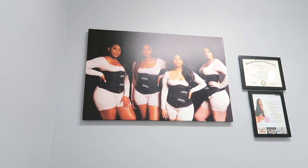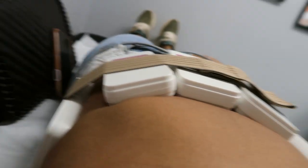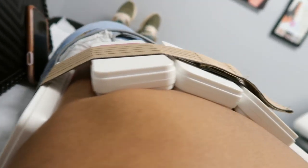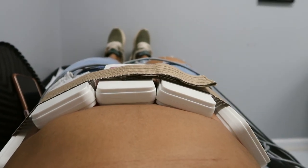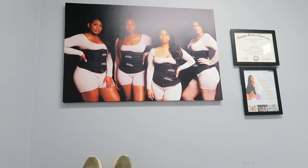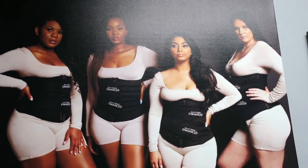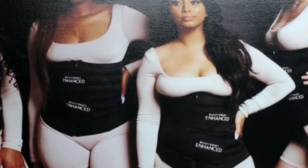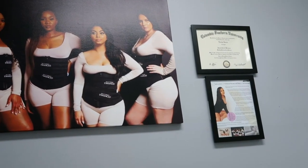Alright guys, I am here and right now I am doing the laser lipo part — this is breaking down the fat. My god, I'm so excited. Tanaya is so nice and so sweet. She's shy so I'm not going to put her on camera, but look at this — it is so cute. She has waist trainers with her brand name on them, and she has her license and certificate.